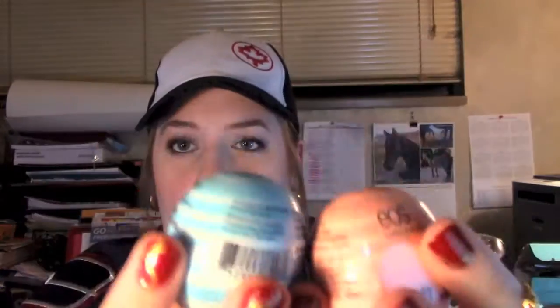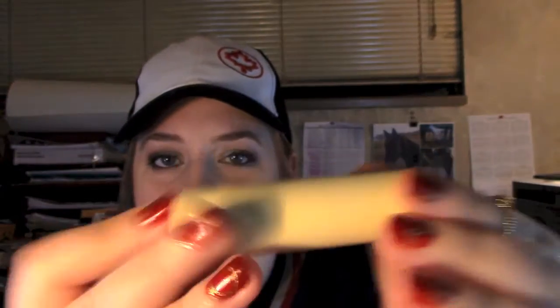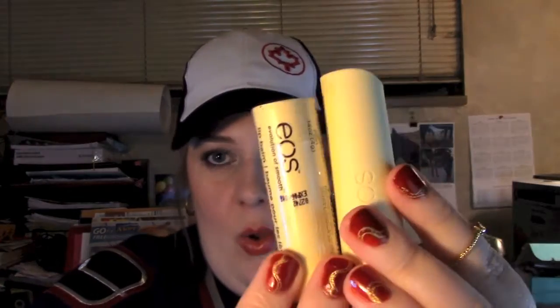And the two brand new ones that I know about: Vanilla Mint and Coconut Milk. So all together, that's nine. I also got — I'll show you mine — the EOS lip balm stick, which I like a lot better than the ball-shaped one because it gets all over your face. I got Vanilla Bean. You get a Vanilla Bean one for yourself. So that makes it ten EOS balms. Your lips will not be chapped for a long time.